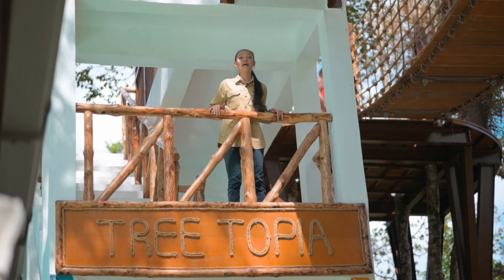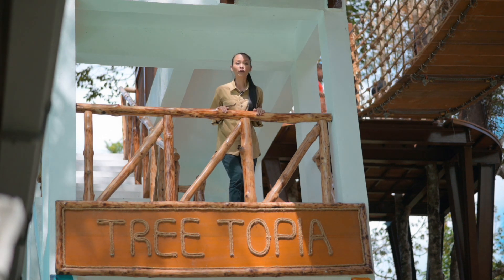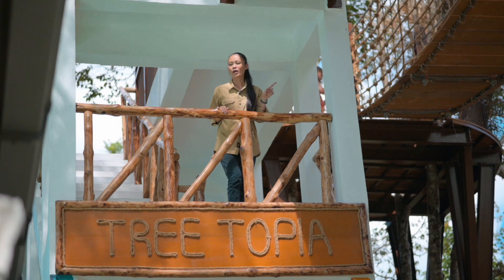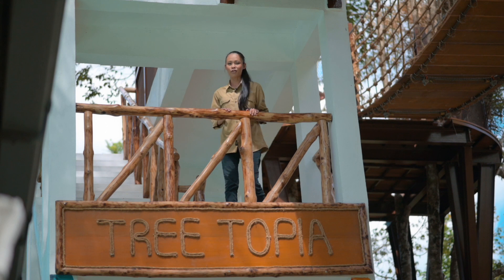All right everyone, we're halfway there. Just to let you know, Tritopia is part of Crocodile Adventure Land's attractions, so there will be no additional charges for you to enjoy the magnificent views that Tritopia has to offer.